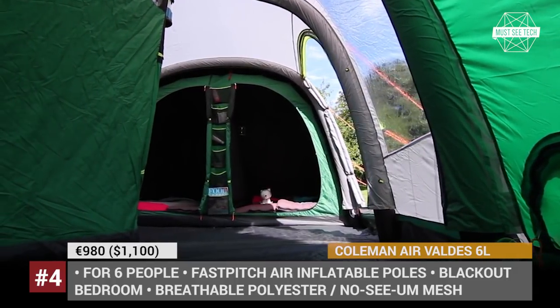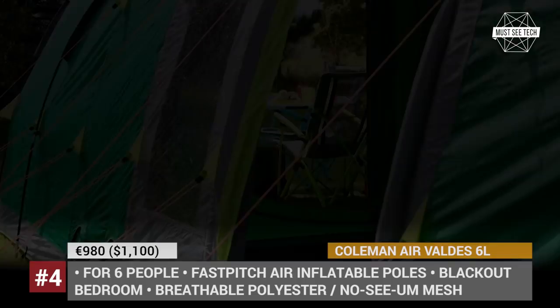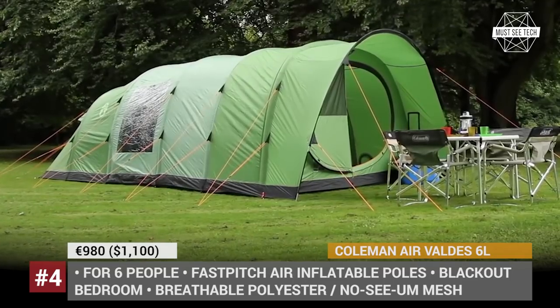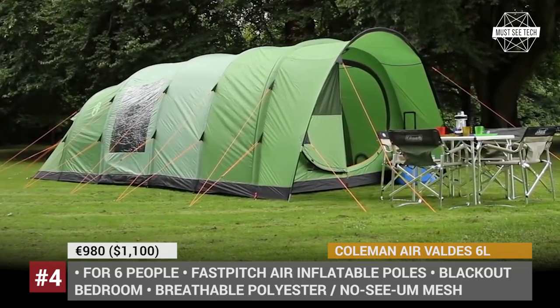One thing to keep in mind, though, is that convenience comes at a price. The 60-pound Valdez is certainly a great family tent to transport in your car, but it is way too much to carry on foot.